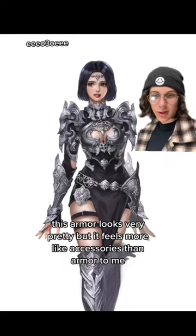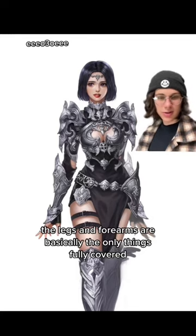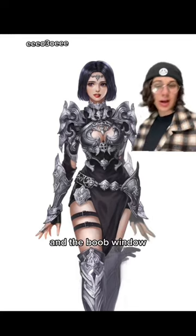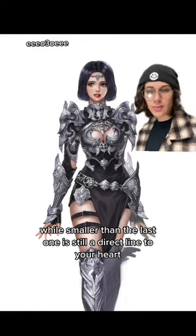This armor looks very pretty, but it feels more like accessories than armor to me. The legs and forearms are basically the only things fully covered. And the boob window, while smaller than the last one, is still a direct line to your heart. Also a 3 out of 10.